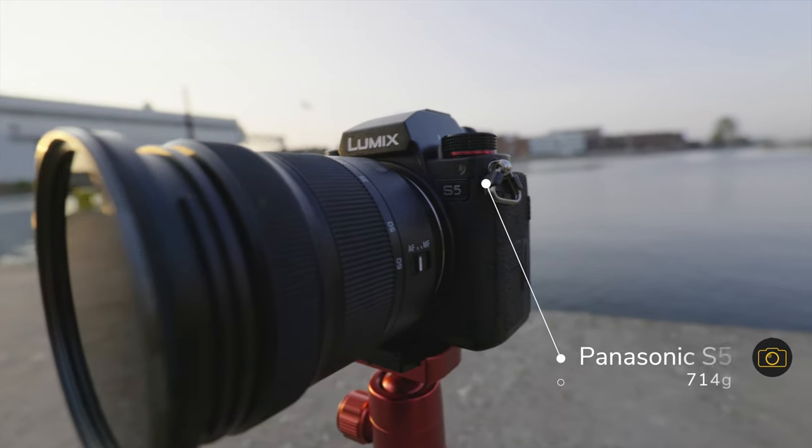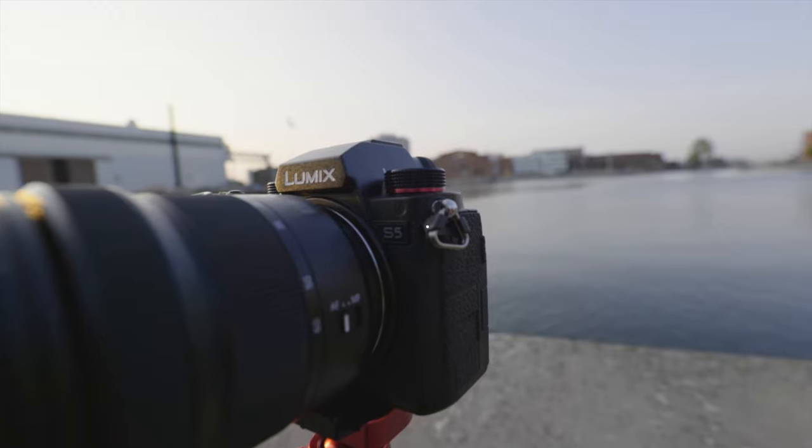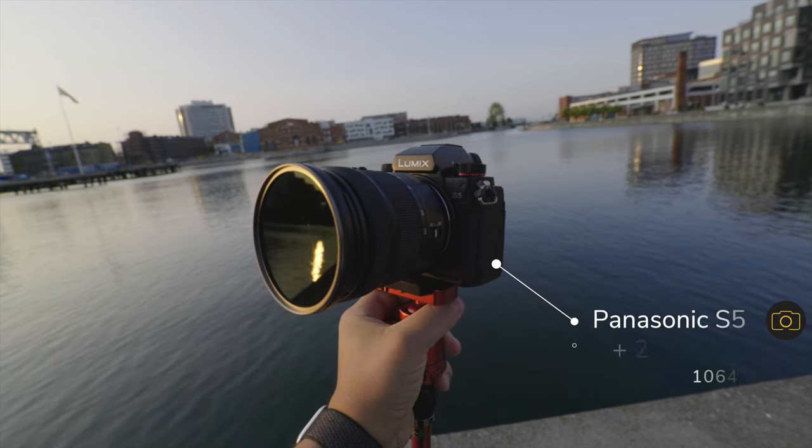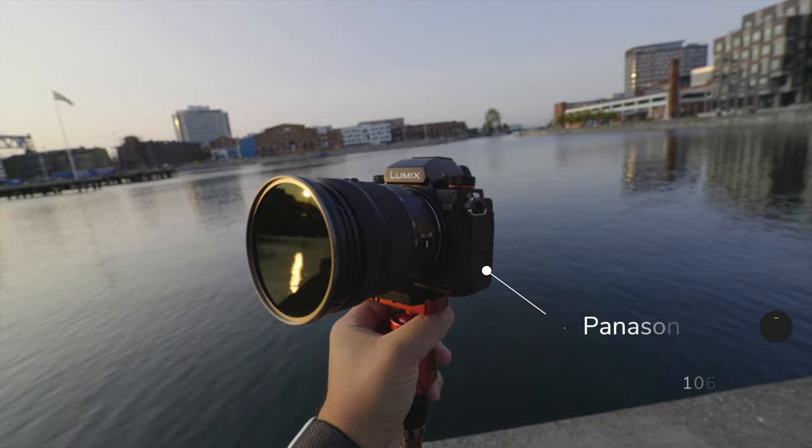The first thing I thought about was the weight. If you've used any of the Panasonic S-line cameras, you'll notice this camera is much lighter — it's even lighter than the Panasonic GH5. This is probably the main reason why a lot of Panasonic shooters will look at it as a vlogging camera they can have at home and bring with them in any situation. Together with the kit lens, the 20-60mm that I really like, it weighs around one kilo.